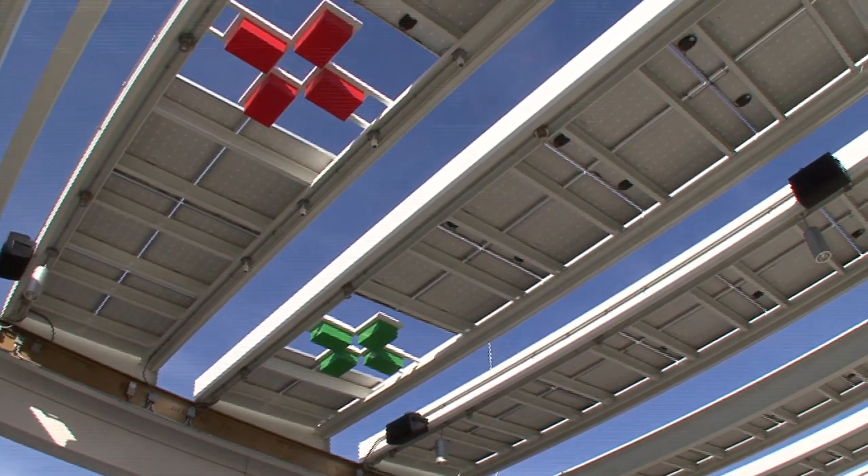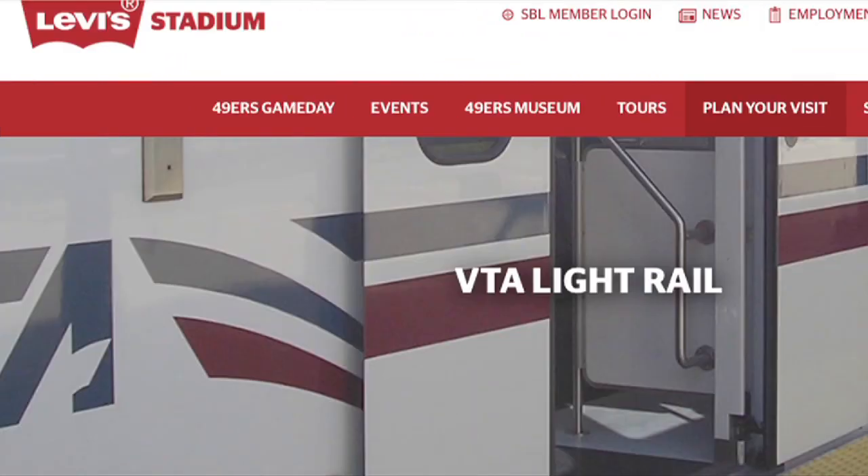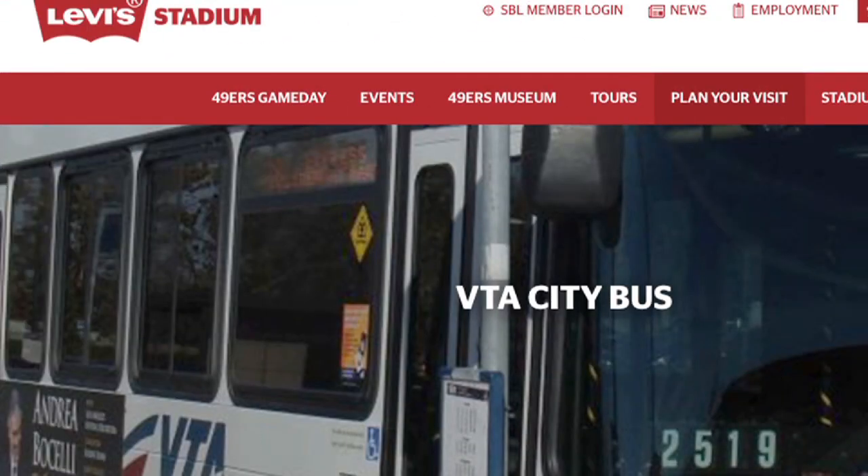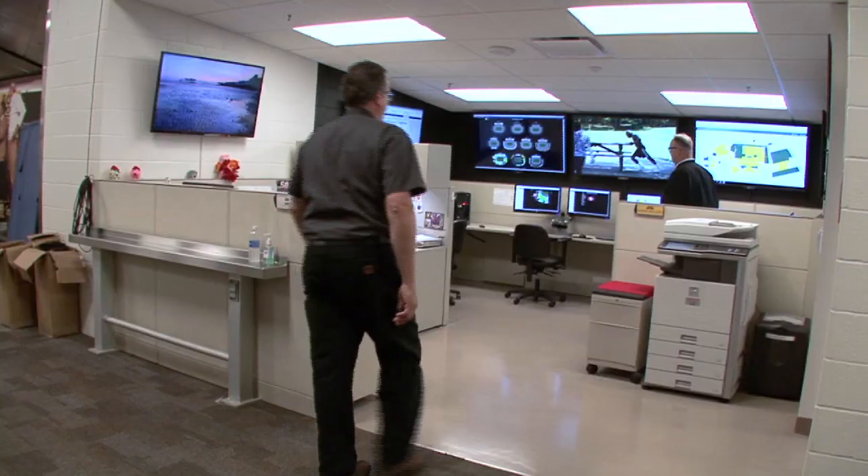Fans can get to Levi's Stadium by VTA, which is a light rail system, Caltrain, and Amtrak. We have buses and a bike trail that goes right to the stadium, as well as bicycle parking.